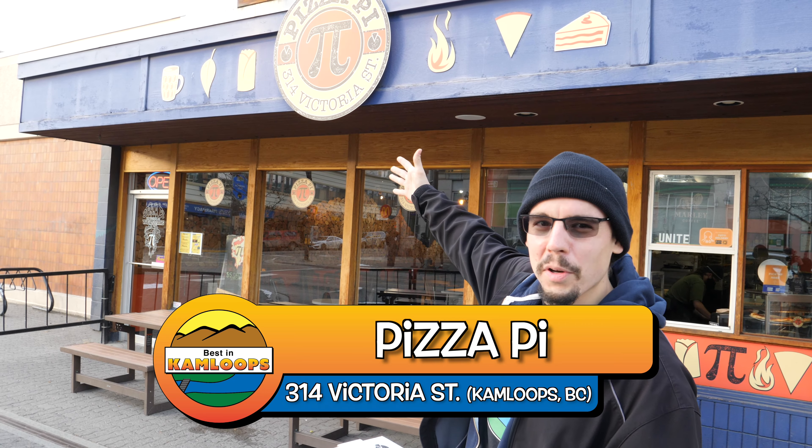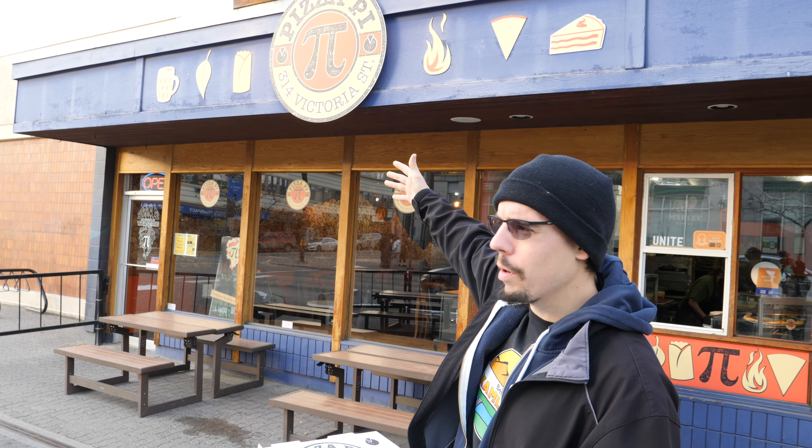And it's a play on words — Pie, 3.141592654. Right off the top of my head. The gentleman also gave me a couple of these stickers which are pretty cool.